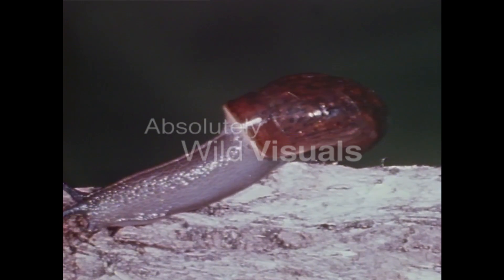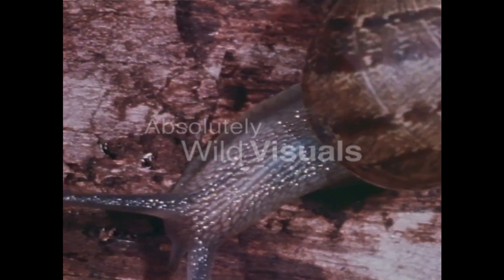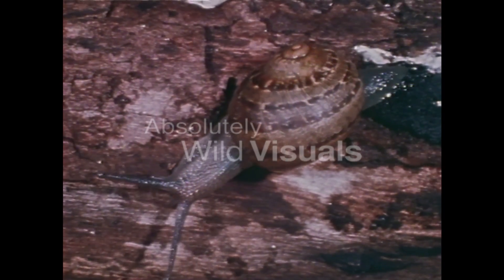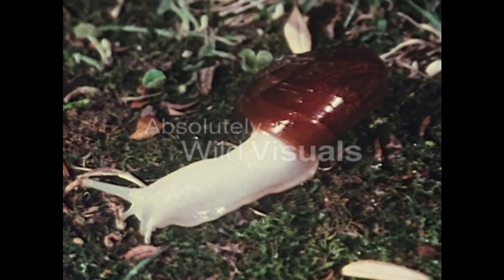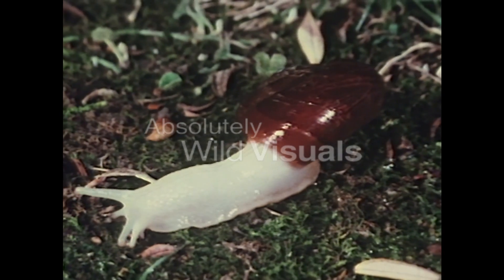We're going to show you a confrontation between one of these flesh-eating monsters and an innocent garden snail on its way to eat someone's seedlings, and I know whose side you'll be on. In this case, the native snail is an albino, which makes it easy to tell one from the other.